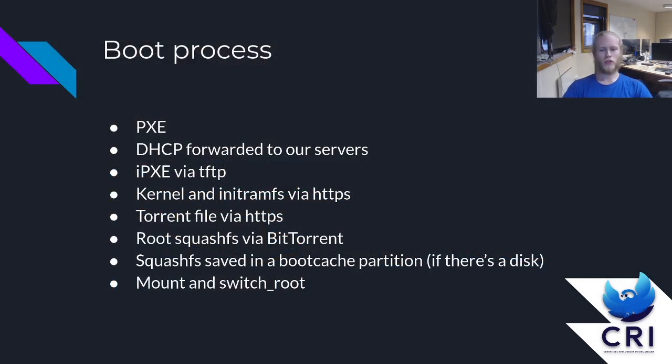Our current boot process goes like this: machines are configured to PXE by default. They get their IP from the switches in the computer rooms, which forward the HTTP request to our servers. Then in that HTTP request, our servers tell the computers to download iPXE from our servers using TFTP. Then iPXE queries a menu from a homemade service that manages iPXE menus, which allows us to select a default image for a room depending on what year or promotion of student is going to be using it. Once the image is selected, iPXE downloads the kernel and initramfs via HTTP from our S3 servers.